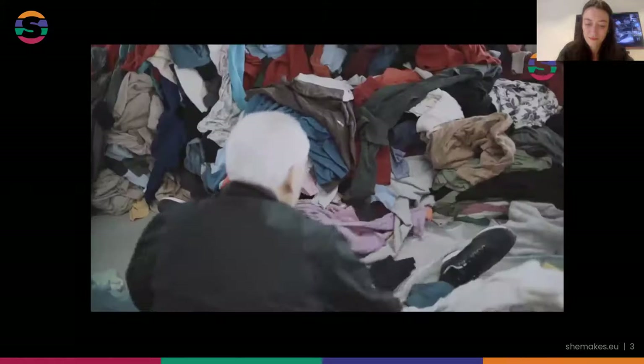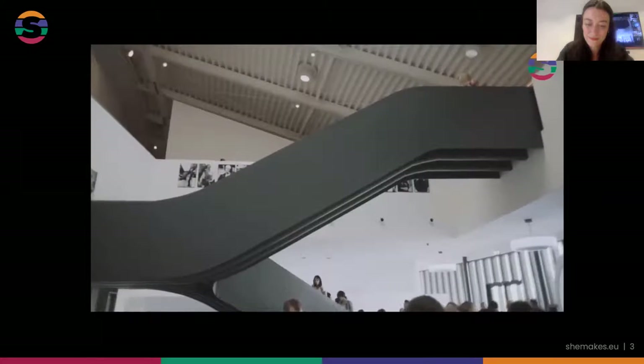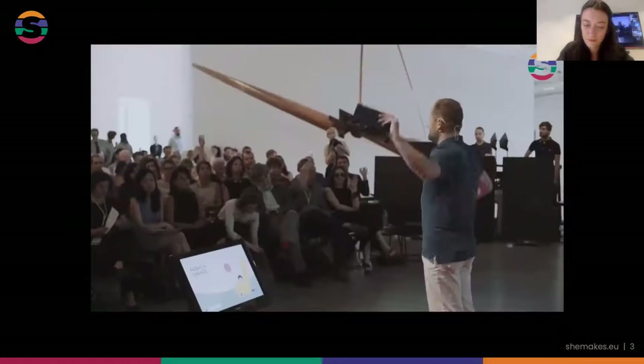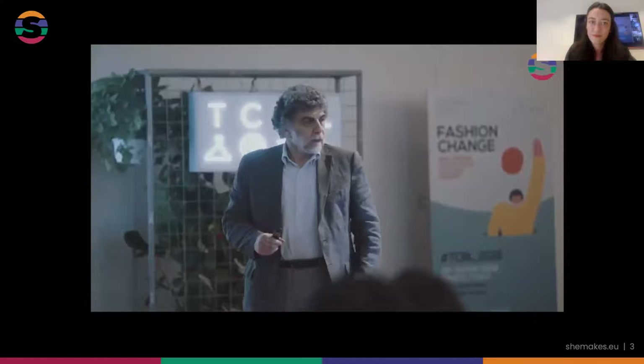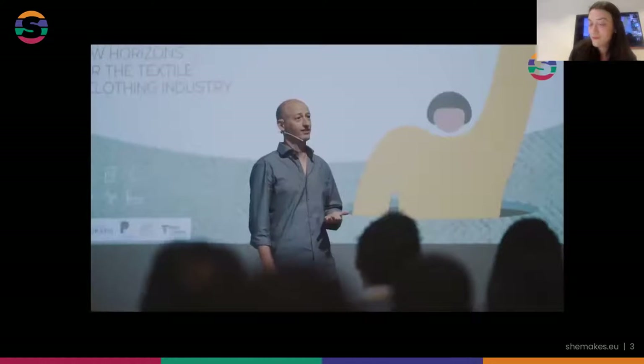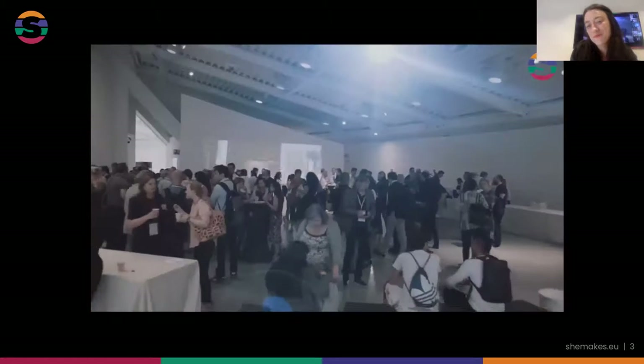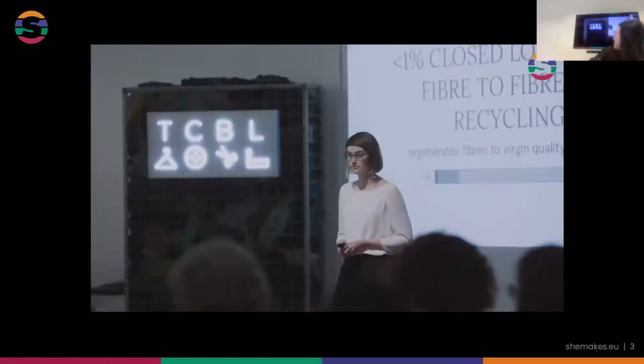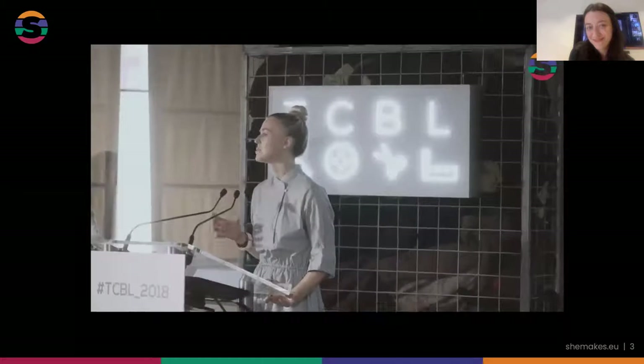The other half of She Makes, TCBL, focuses on the business side of things, ensuring that the business and social innovations that come out of She Makes labs are tested in real-world situations. TCBL associates, from companies to citizens, meet in real life or online to discuss the latest trends in sustainable fashion and imagine how we can work together to transform the industry. Together, She Makes partners, labs, and companies are focusing on female images in textile and clothing.